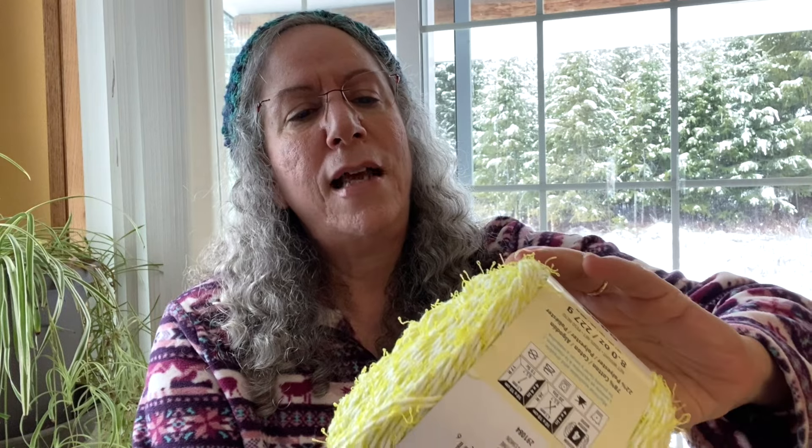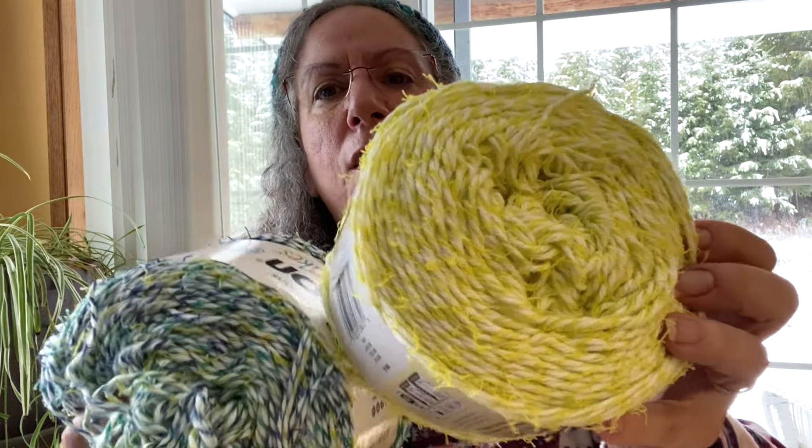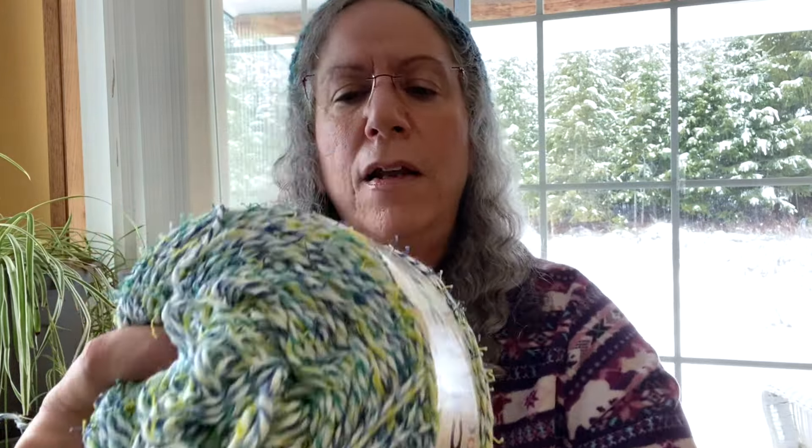Because of all this going on and because this is a rather busy yarn, it does not have real good stitch definition, and that's fine for me because my plan is a garment accessory and I'm going to choose a really simple stitch. Maybe you can do a little more detailed stitch in the solid or semi-tonal solid, because it does have a creamy white in there as well. It's also really beginner-friendly.